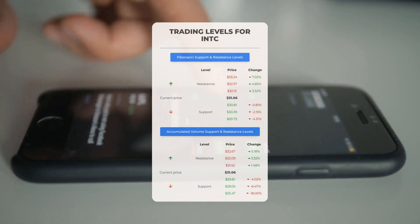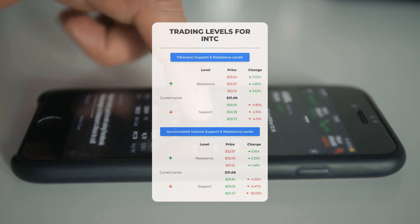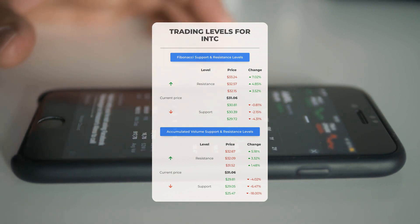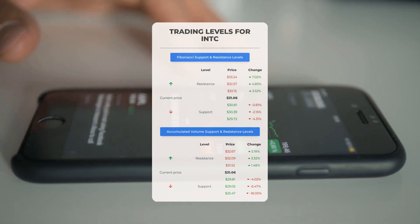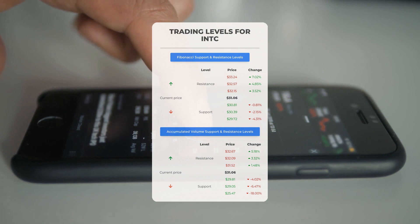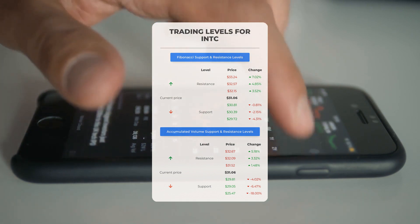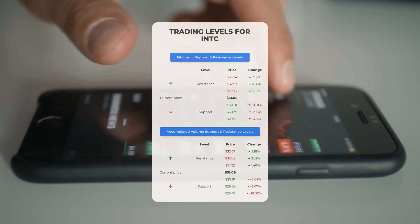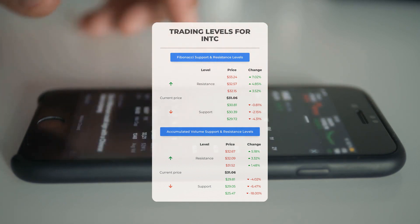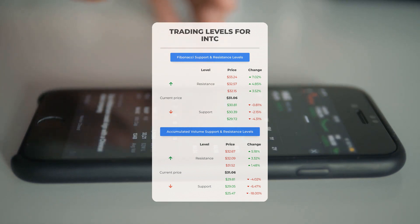Now let's discuss some potential day trading levels for Intel. In case of an upward trend, the first resistance level is at $31.52. If you don't own any shares, you may want to wait for this level to be breached before entering a position. For those already holding the stock, this could be a level to consider for swing trading. On the downside, Intel encounters its first support level at $29.81 — if this support level holds, it could be a good entry point anticipating a rebound.